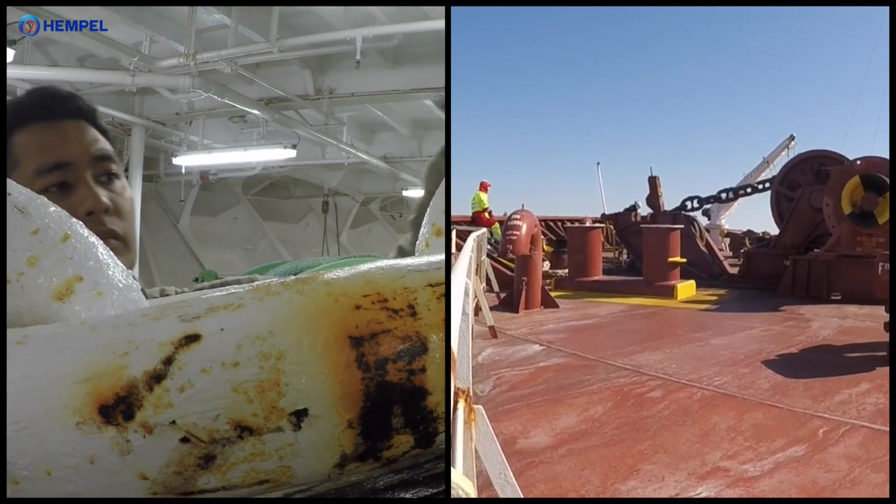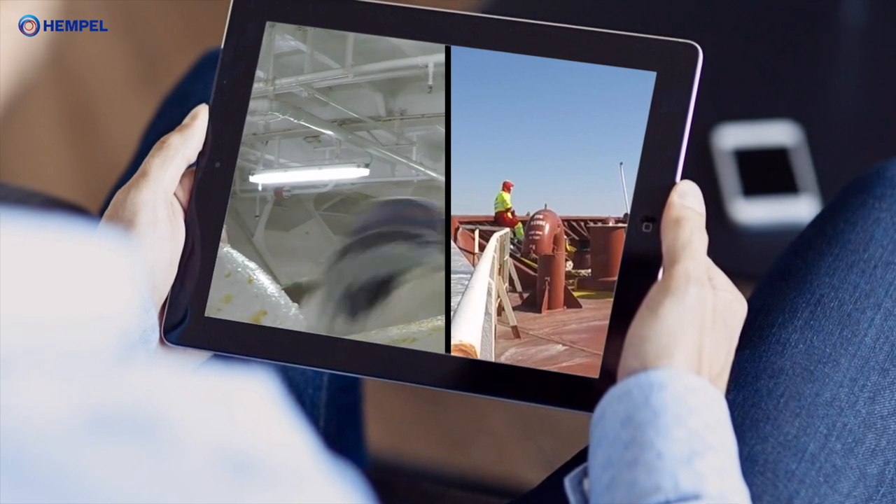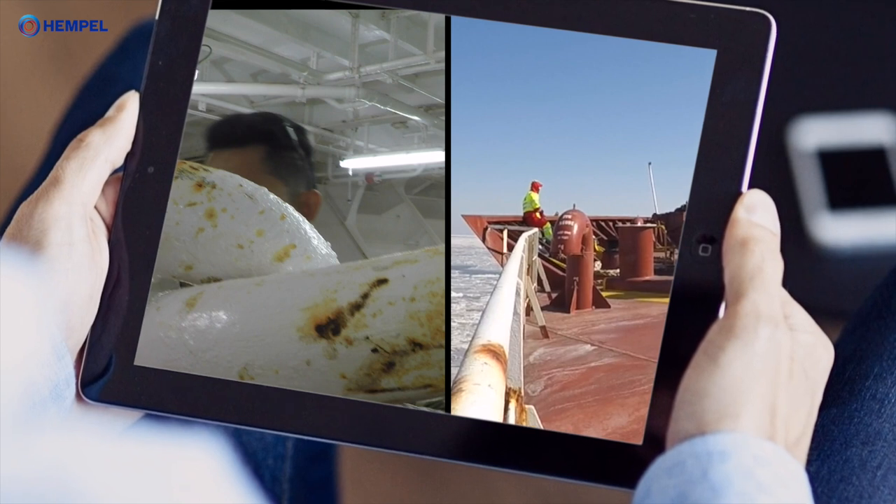When you continue watching this video, you will see how we've compiled all there is to know about onboard coating maintenance into a training app which is packed with how-to videos.